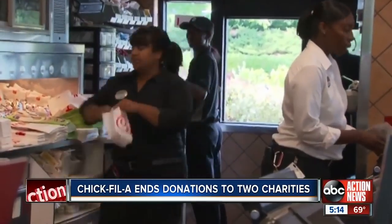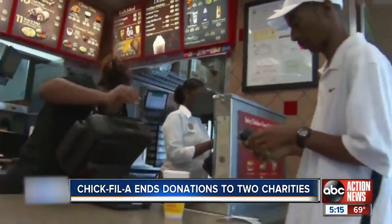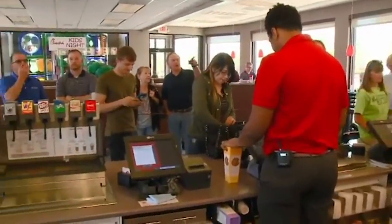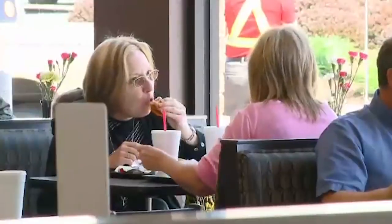While Chick-fil-A might not have a robotic delivery system attached to every table and booth, one particular location features an impressive contraption that has caught the attention of one TikToker. The user Edgar Spam noticed a rail-based food delivery system at his local Chick-fil-A and documented the device for everyone on social media to see.